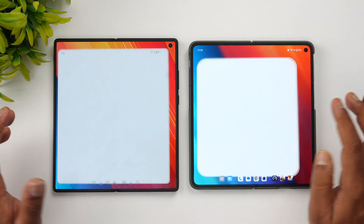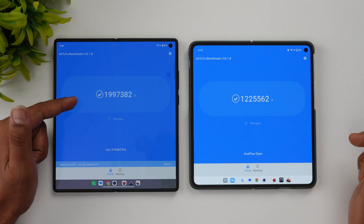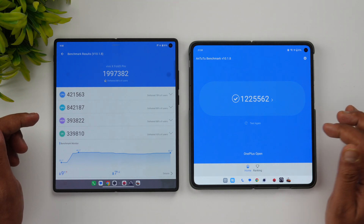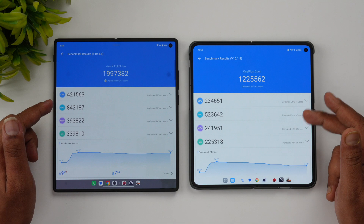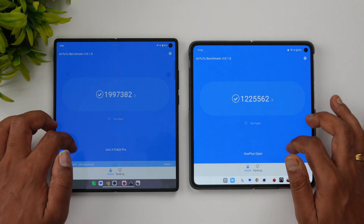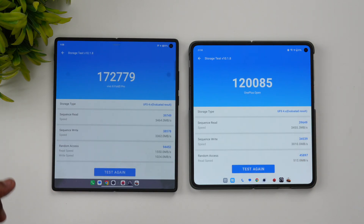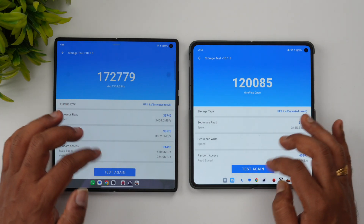Now for the synthetic benchmark scores — here you'll definitely see a difference. The Snapdragon 8 Gen 3 scores close to 20 lakh on AnTuTu, while the Snapdragon 8 Gen 2 scores around 12 lakh. CPU and GPU performance is higher on the 8 Gen 3. In terms of storage, both devices have UFS 4.0 — the Vivo scores around 1 lakh 72 thousand while the OnePlus scores around 1 lakh 20 thousand.